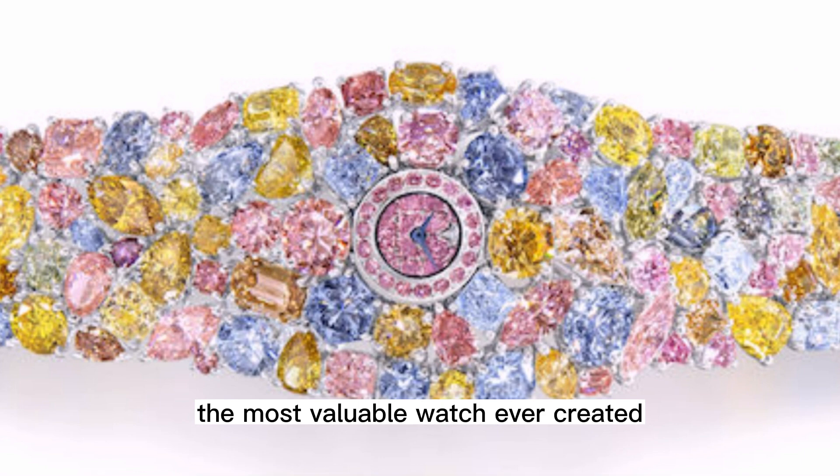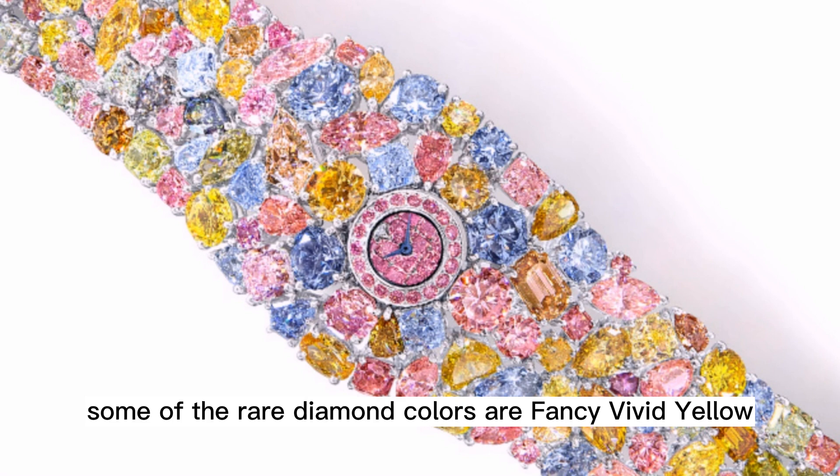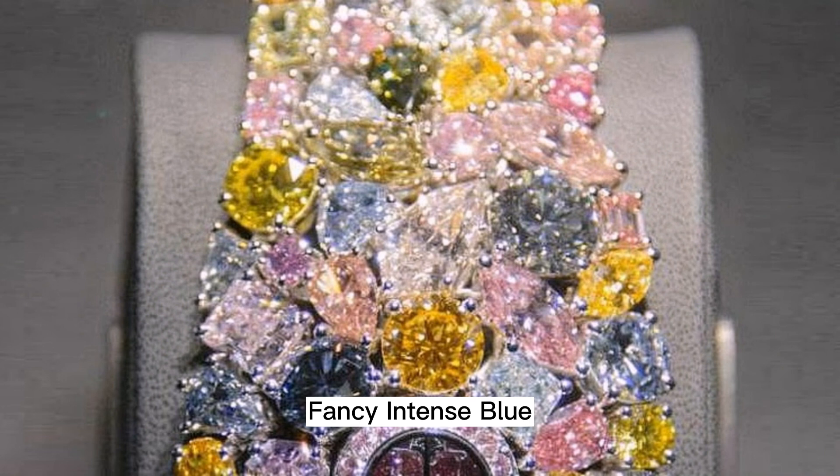The incredible worth stems from 110 carats of really rare and really big colored diamonds set into a bracelet of platinum. Some of the rare diamond colors are fancy vivid yellow, fancy intense pink, fancy intense blue, fancy light pink, fancy light gray blue, fancy intense blue, fancy green, and fancy orange.